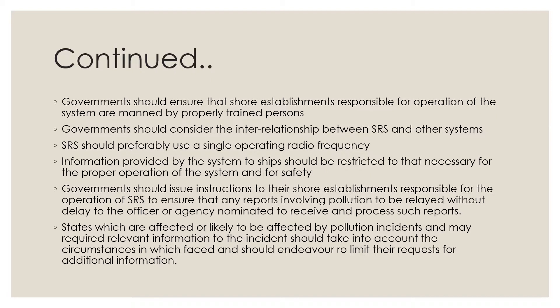States which are affected or likely to be affected by pollution incidents and may require relevant information related to the incident should take into account the circumstances they face, and should endeavor to limit their requests for additional information.